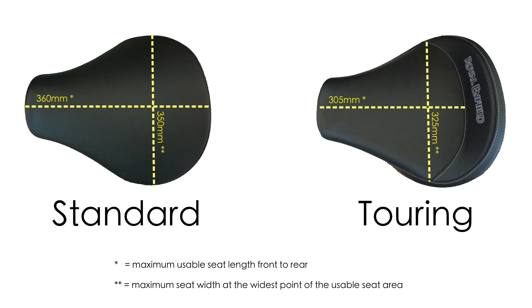We will start the comparison by analysing the different dimensions of the two seats. I have prepared a graphic for you. All measurements were made as accurately as possible with the tools at my disposal, and at the time I had both seats off the bike. So, here on the left we have the standard seat, and on the right, the touring seat.